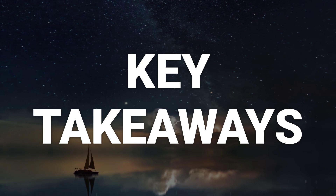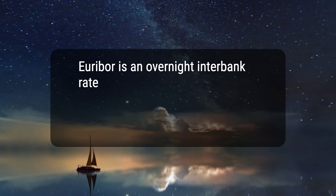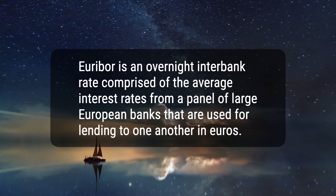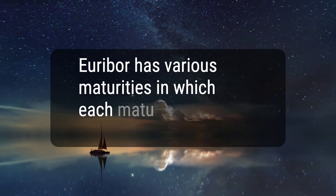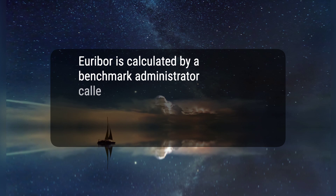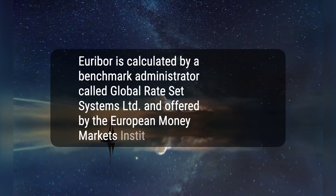Here are three key takeaways. 1. Euribor is an overnight interbank rate comprised of the average interest rates from a panel of large European banks that are used for lending to one another in euros. 2. Euribor has various maturities in which each maturity has its own interest rate. 3. Euribor is calculated by a benchmark administrator called Global Rate Set Systems Limited and offered by the European Money Markets Institute, EMMI.